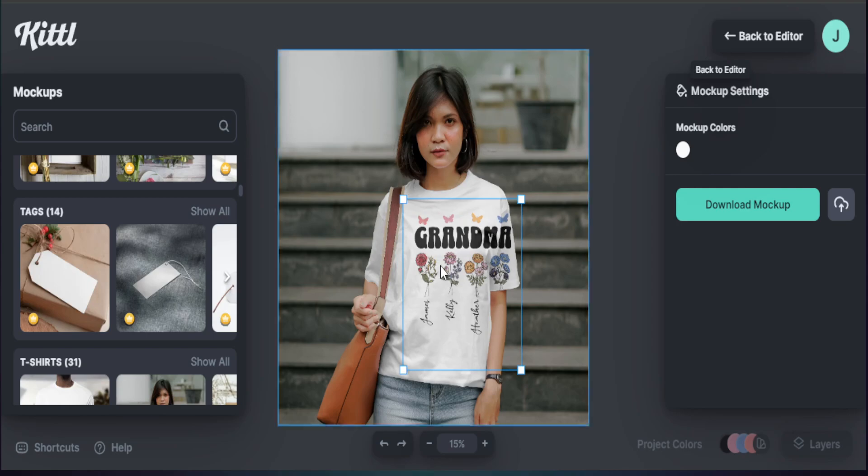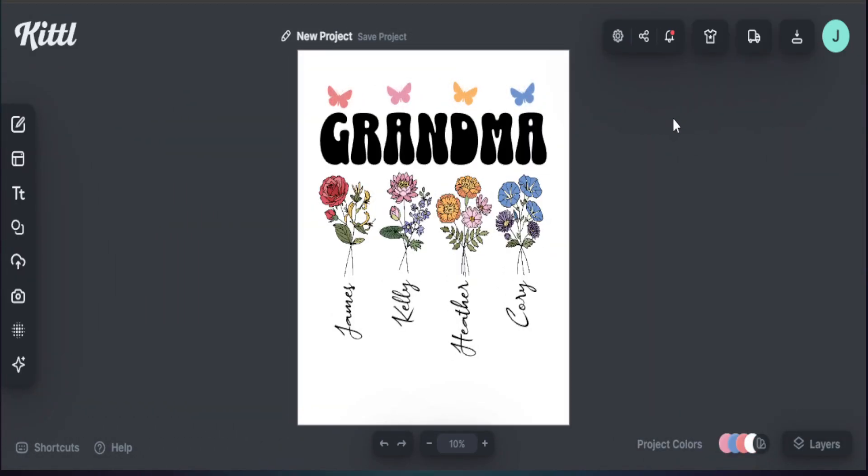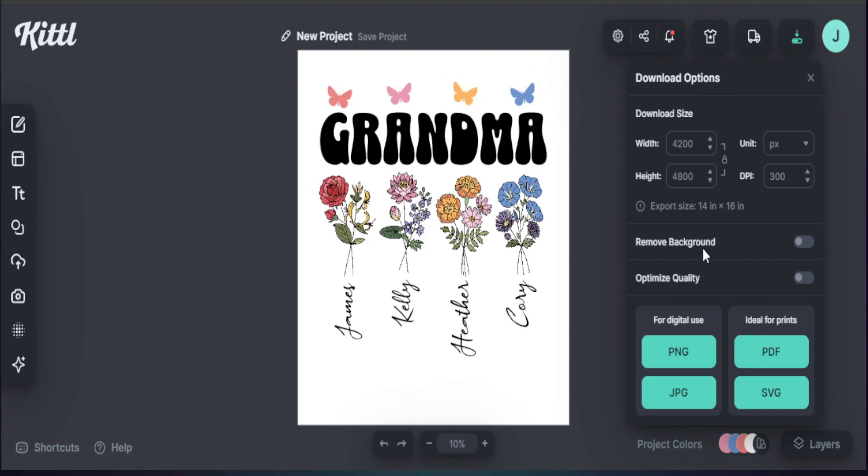With everything looking good, I head back to the editor, then go to Download. I select PNG to remove the background, and optimize the quality. That gives us just our elements and fonts, ready to use on our print-on-demand product. It's that easy to create trending designs you know are working well on Etsy, bringing in different elements that can do extremely well across not just sweatshirts or t-shirts, but multiple products.